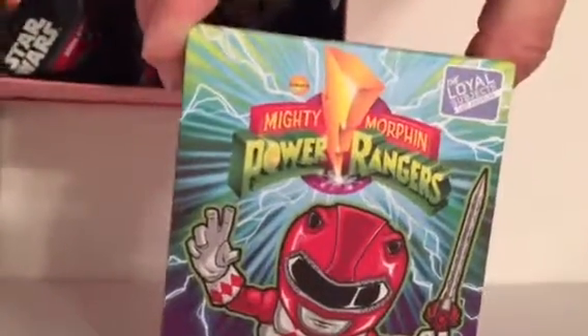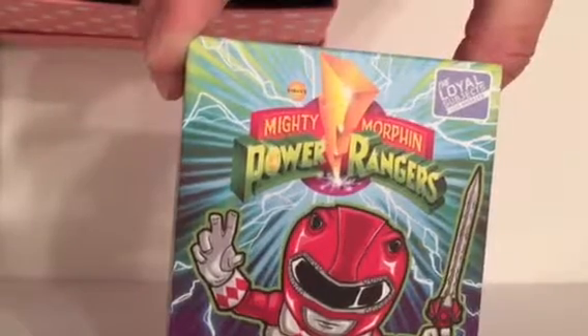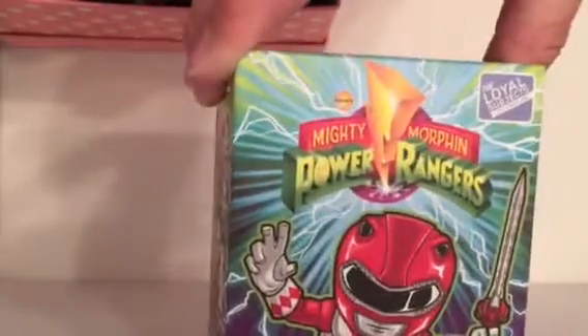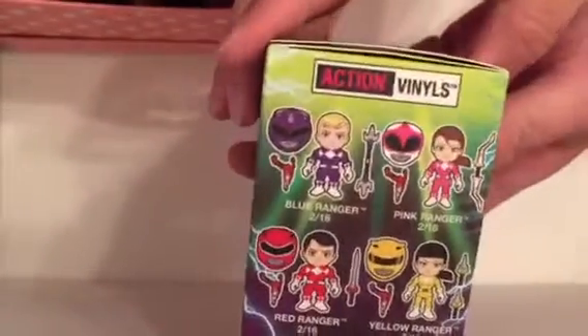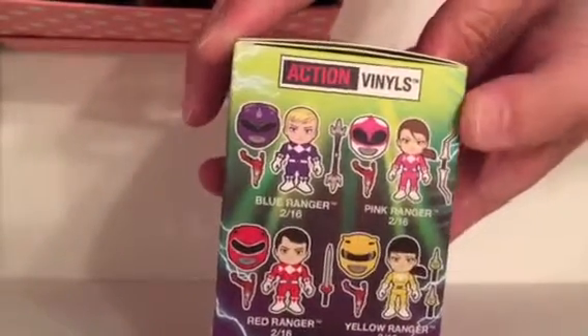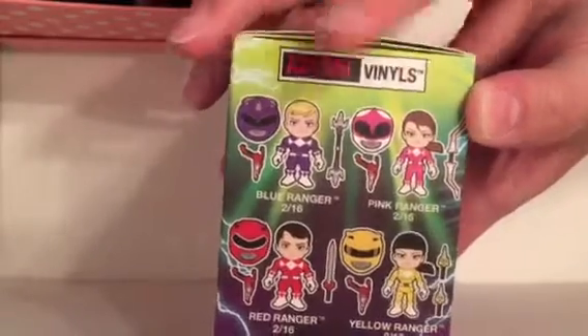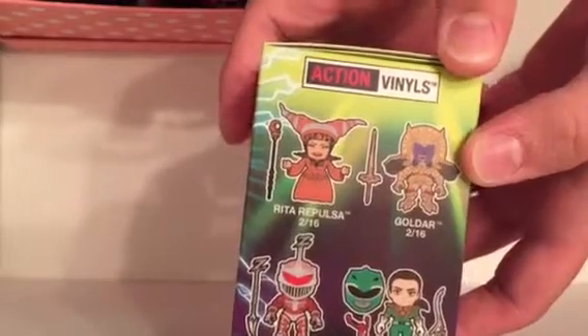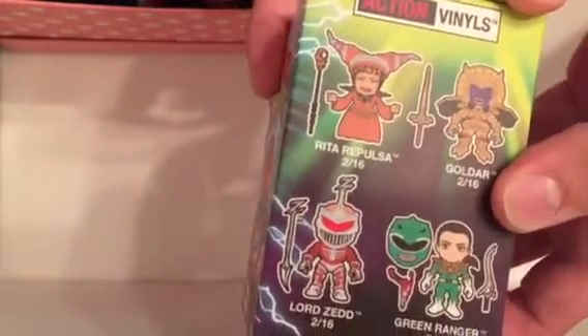Like we were just talking about, big fan of Mighty Morphin Power Rangers. This is one of the action vinyls by the Loyal Subjects. We opened one other one of these, but there's quite a few different ones you can get - Blue Ranger, Pink Ranger, Red and Yellow, and then Rita Repulsa, Goldar, Lord Zed, and the Green Ranger back when he was a bad guy.